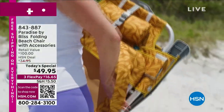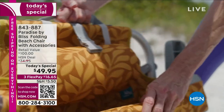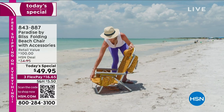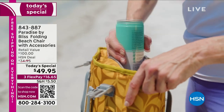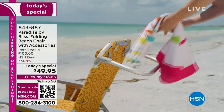All right, you are looking at the wonderful Paradise by Bliss beach chair. It is absolutely fantastic. And what I love about this is I went to the beach today. I live in the Clearwater Beach area. And look at that. This is what I absolutely love. It gives you that wonderful beach bag that keeps everything cool.